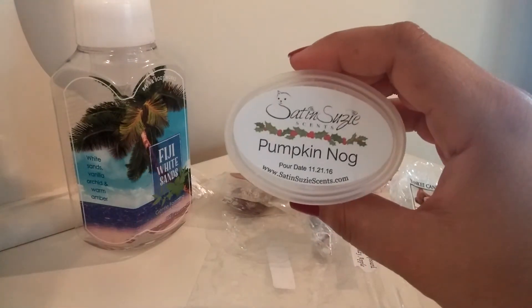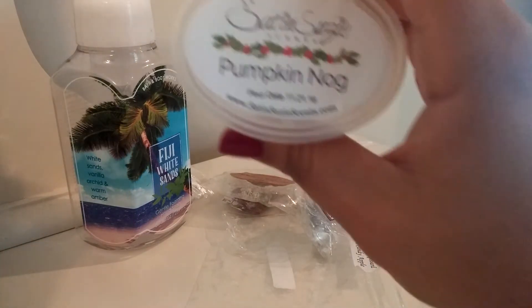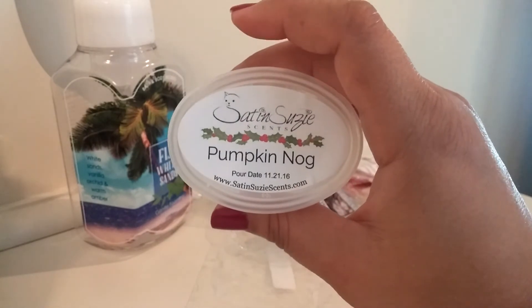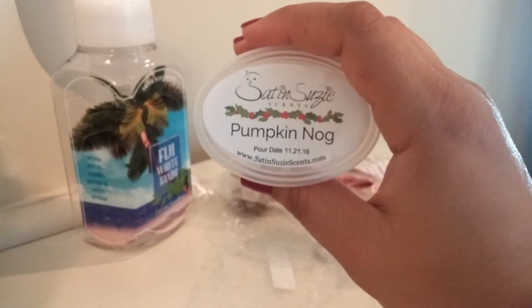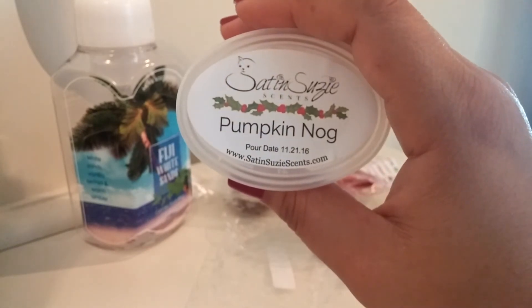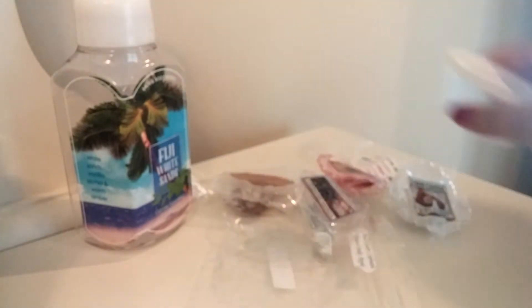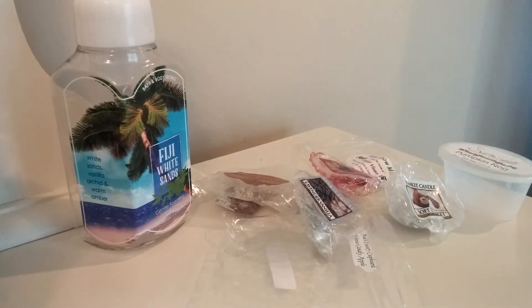Next up from Satin Susie's I have Pumpkin Nog. This one was a really good scent — definitely a pumpkin eggnog scent, but it was so good. The pumpkin and the eggnog blended so well together. I had an eggnog scent from Sassy Girl Roma where the eggnog kind of overtook the whole thing, and that was not the case with this. It was really well blended, smelled really good — a really nice fall scent.